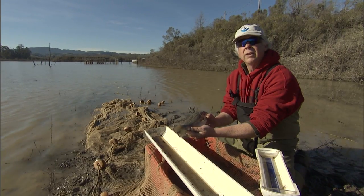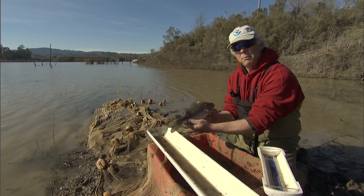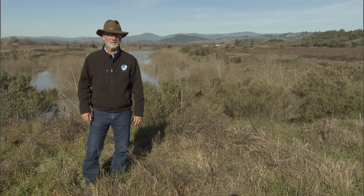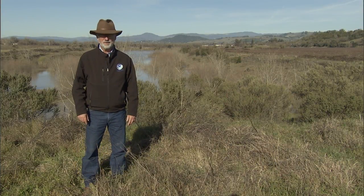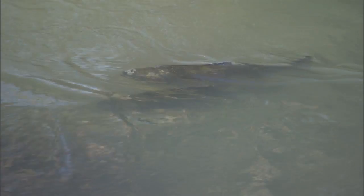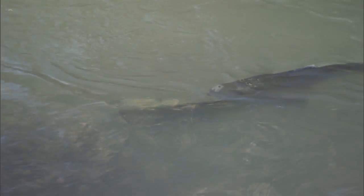Rather than contributing to the population, they end up being food for introduced species. I've been working in fisheries for about 12 years now, and it's really been a great education to try to make the connection between habitat and salmon.